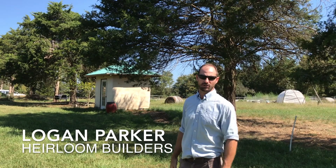Hey everybody, I'm Ethan James with TheHonestCarpenter.com. For this week's video, I've got something a little different for you than usual. I teamed up with Logan Parker, founder and owner of Heirloom Builders in Pittsburgh, North Carolina, and an old friend and associate of mine.